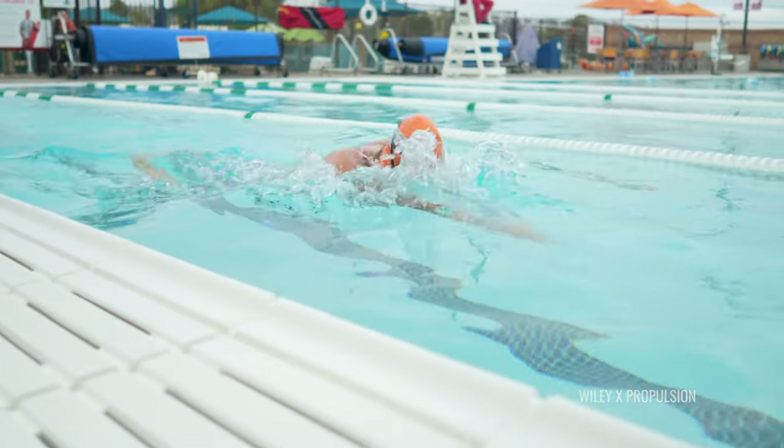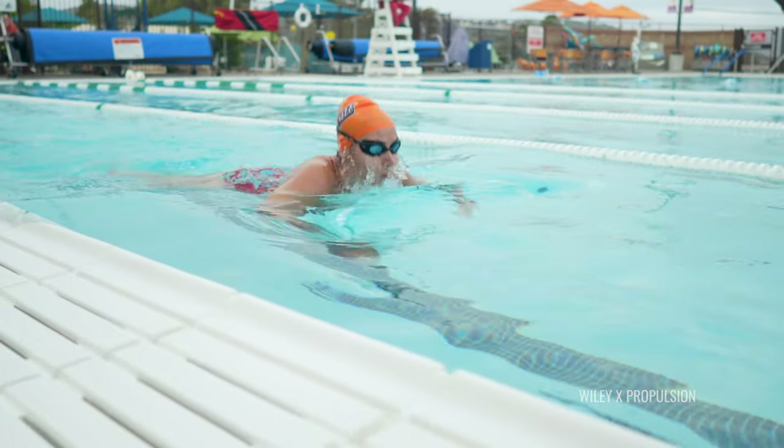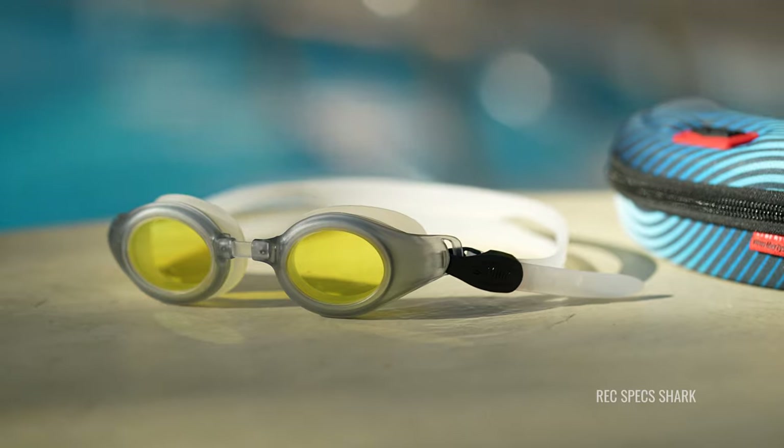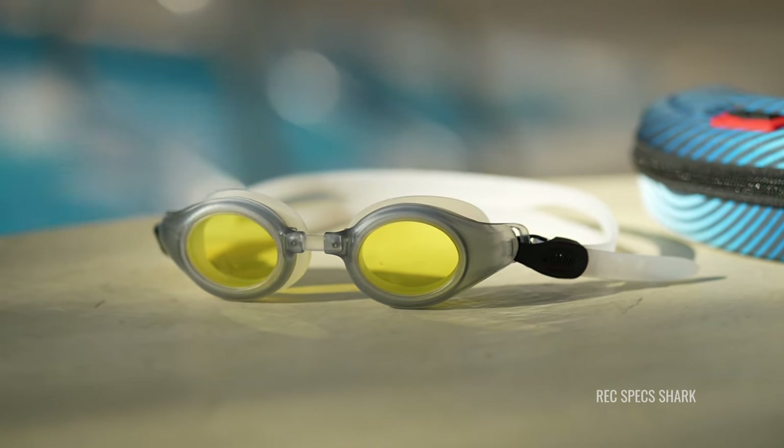What I want to get into is the different goggle options we have here, what you can expect out of the performance of these different options, and things that you want to look for. The things we care about when picking what we're going to sell include a good comfortable fit, which when it comes to swim goggles really comes down to adjustability — on the strap, but also key is the adjustability in the nose bridge, because that can really make or break the fit of a goggle.